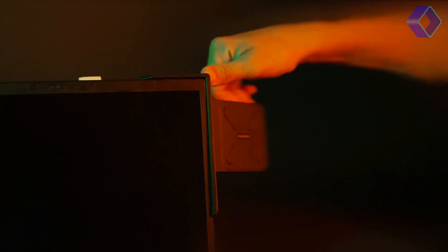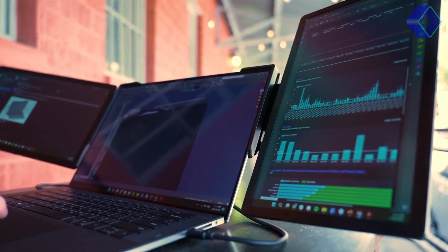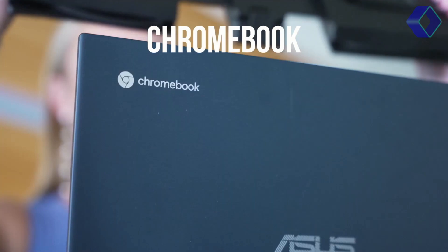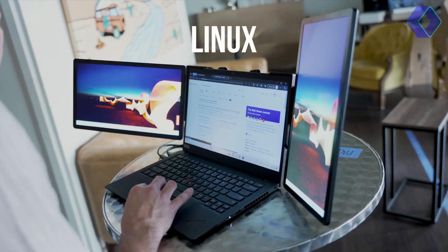Pass-through charging is also available on the Snap, letting you charge your laptop even when the ports are occupied by the screens. With the Snap, you can customize your portable workstation to suit your needs, whether at home, in the office, or on the go.